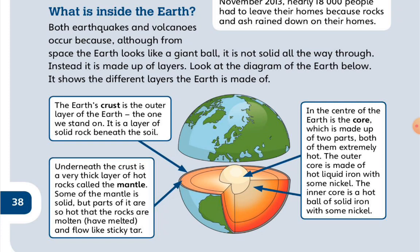In the center of the Earth is the core, which is made up of two parts. Both of them are extremely hot. The outer core is made of hot liquid iron with some nickel. The inner core is a ball of solid iron with some nickel.